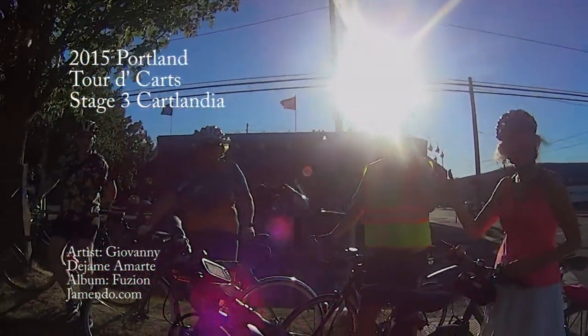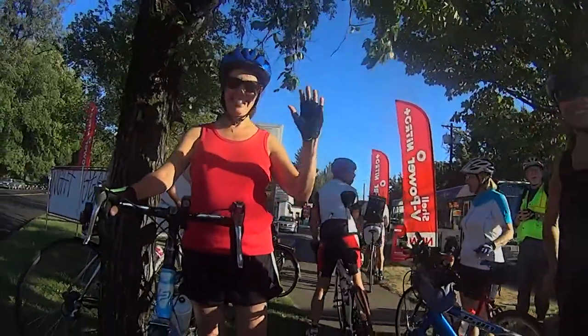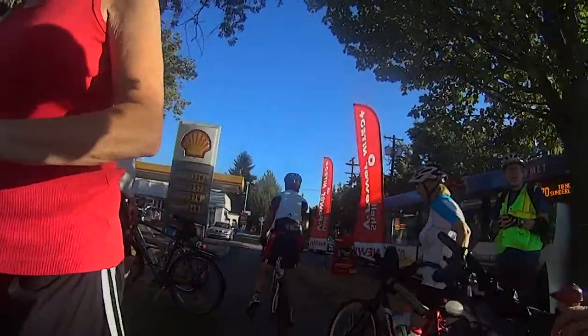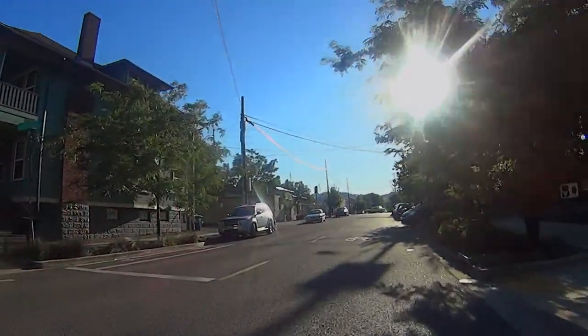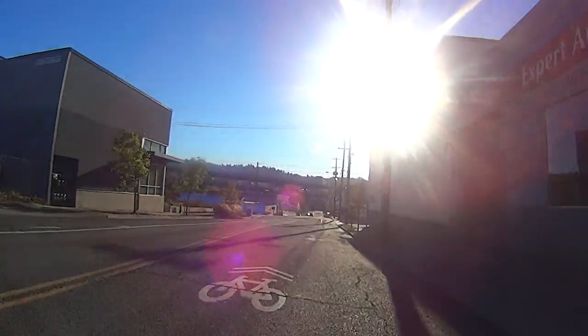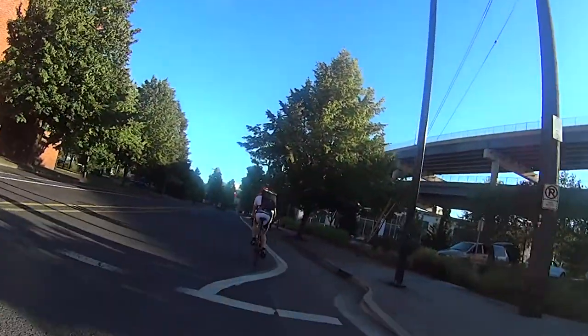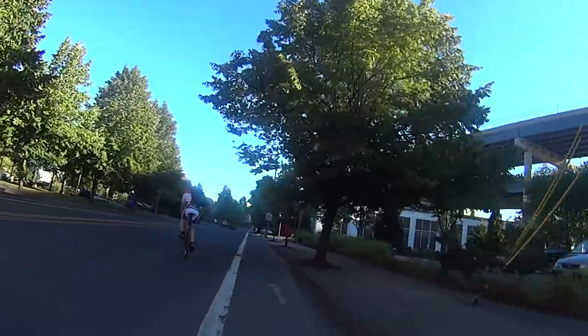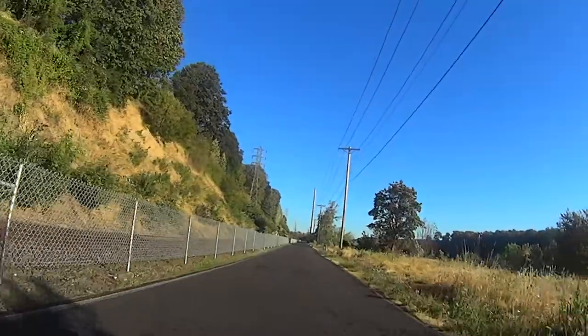Our intrepid group begins to head out on this third stage of the 2015 Tour de Carts. We start out by heading west on Clay Street for about a mile through the East Portland neighborhood to the waterfront. There, at Water Street, we turn south, pass by OMSI, on our way to the Spring Water Trail along the limit.